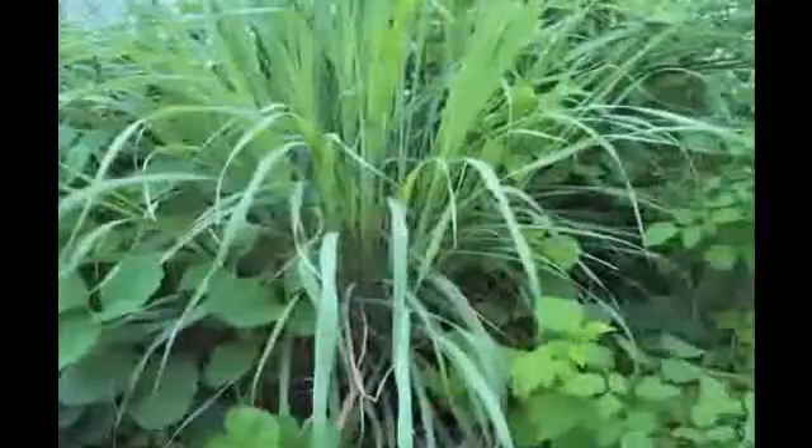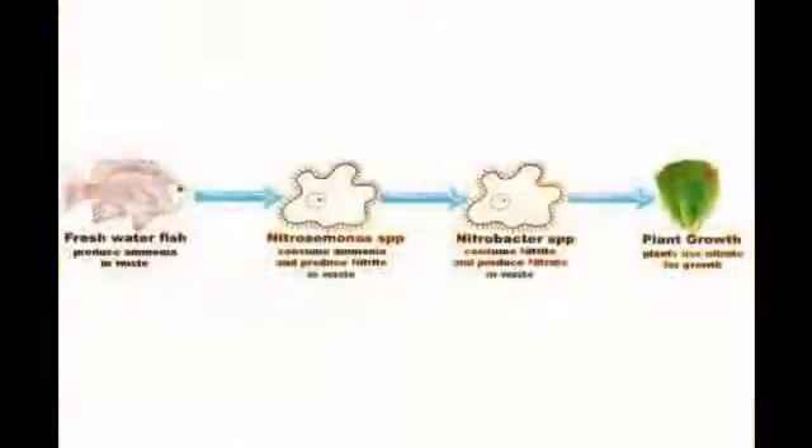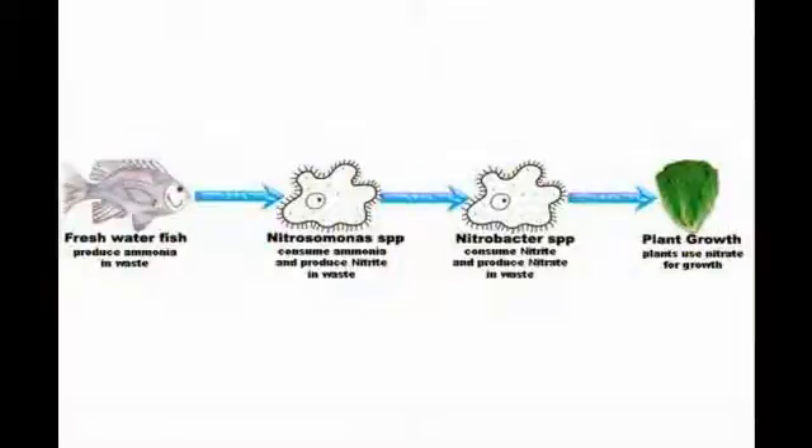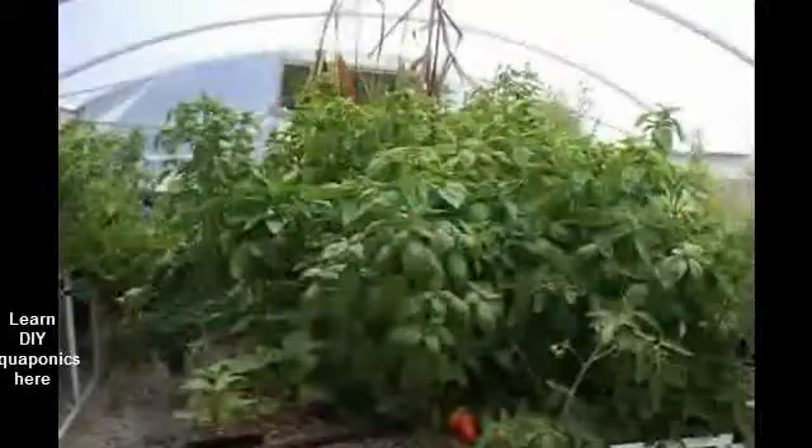Aquaponics is a growing method where fish and plants are cultivated together in an integrated system. The fish provide nutrients to the plants, and the plants absorb the nutrients that can become harmful to the fish if left to build up to high levels. This process is done by the waste from the fish being converted by bacteria into nitrites and then into nitrates in plant available form. The plants use these nutrients as their main food supply.